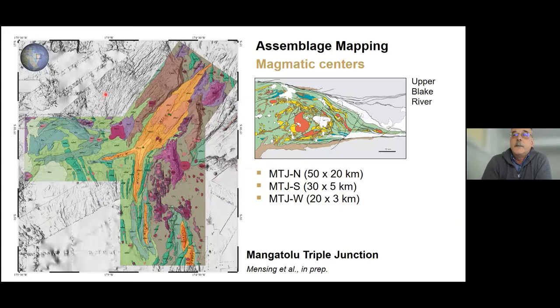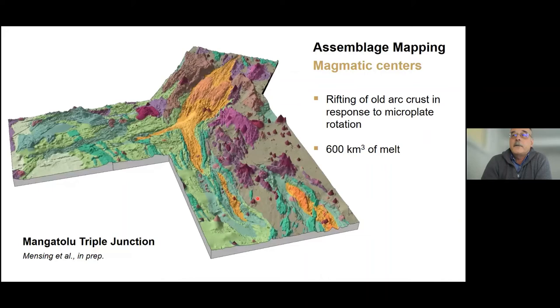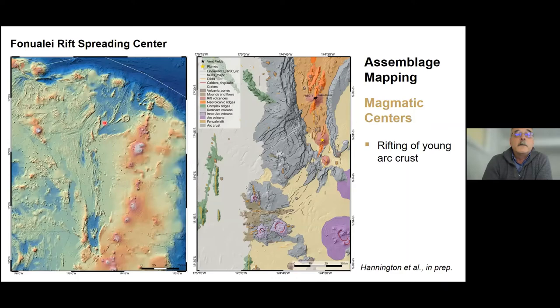The Mangatolo Triple Junction turns out to be one of the largest magmatic centers in the Lau Basin, formed by the anti-clockwise rotation of three microplates. At its center is an axial volcanic complex with a volume of about 600 cubic kilometers, shown here in comparison to the Upper Blake River at about the same scale. Triple junctions like this are cornerstones of crustal growth for two reasons: there is simply a lot more melt in the system than along a comparable strike length of a single back-arc spreading center, and a stable configuration like this can last for millions of years.